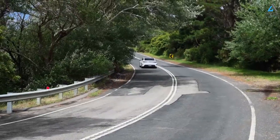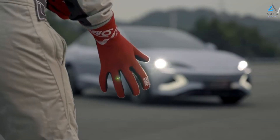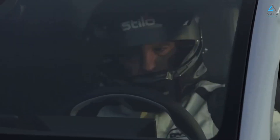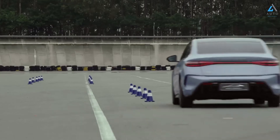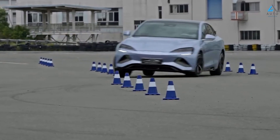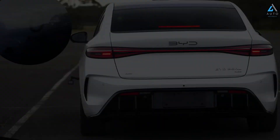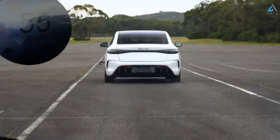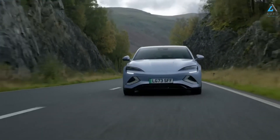With a DC fast charging capacity of 150 kW, the BYD Seal can charge from 30% to 80% in just 26 minutes, making it convenient for long journeys. The CTB battery technology creates a strong structure with the blade battery integrated into the vehicle body. The ITAC intelligent torque adaptation system minimizes or eliminates understeer, unleashing the vehicle's full potential and enhancing both safety and driving experience.